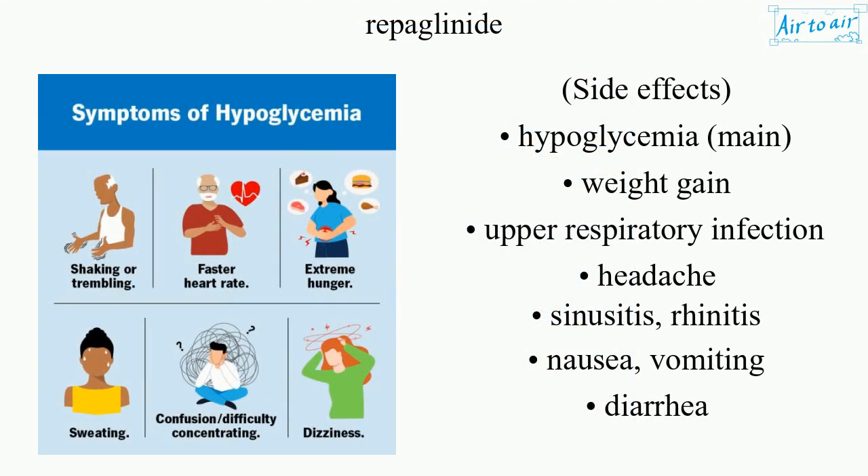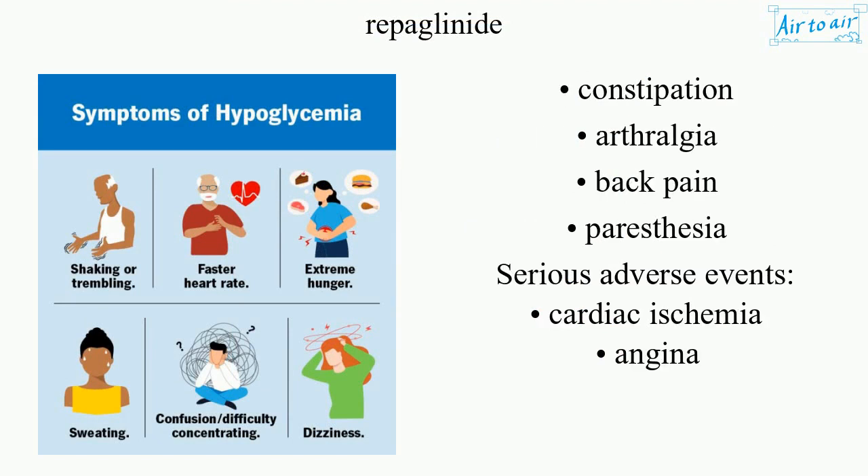Side effects include hypoglycemia (main), weight gain, upper respiratory infection, headache, sinusitis, rhinitis, nausea, vomiting, diarrhea, constipation, arthralgia, and back pain.